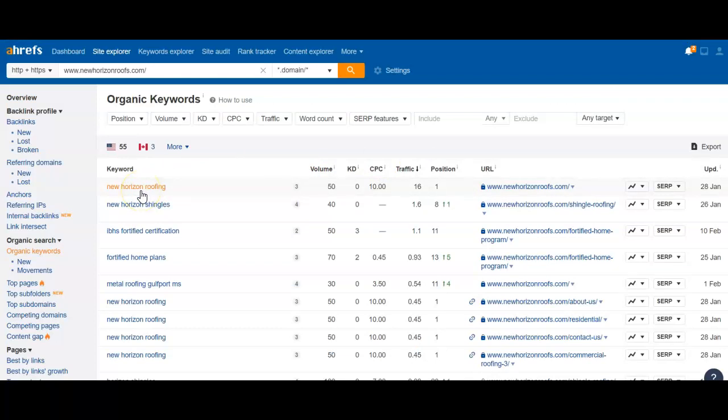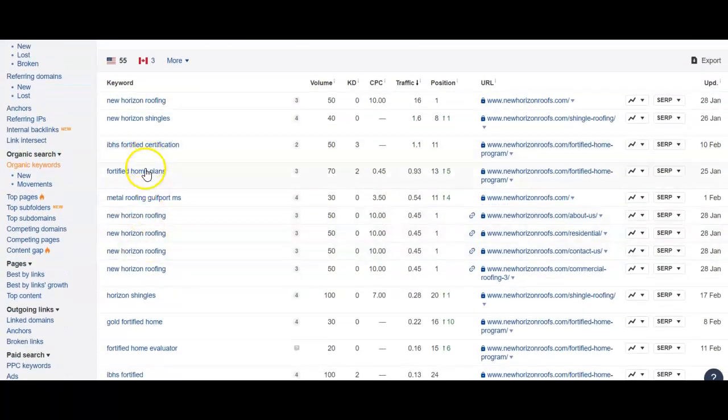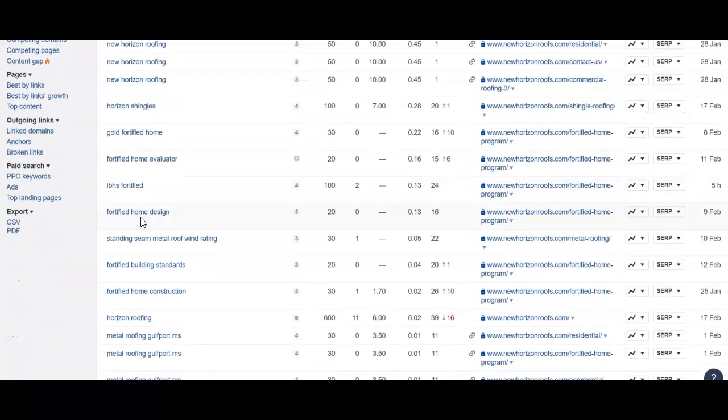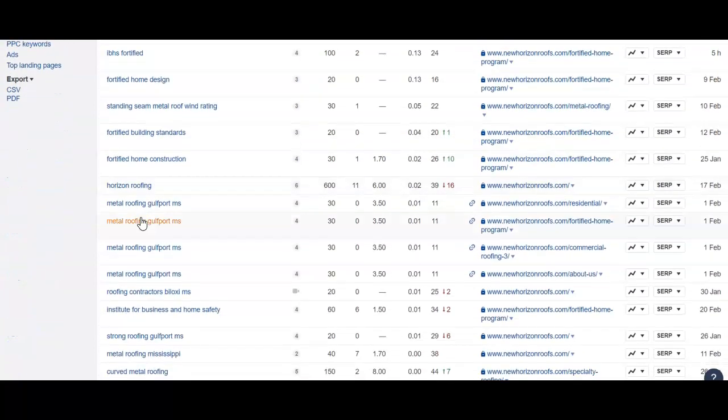So here's what you rank for. New Horizon Roofing — obviously your name. But then we start looking down here to see what else you rank for. New Horizon Shingles. None of these are roofers in your area that people are actually looking for a roofer from what I see so far. Let's see if you keep going down. Metal Roofing, Gulfport MS — that's a good one.